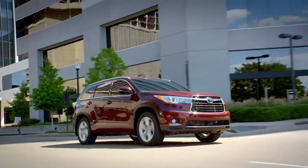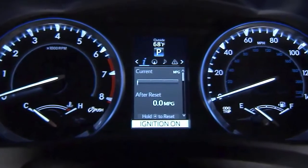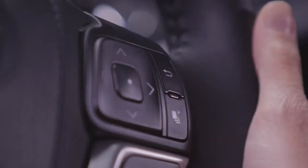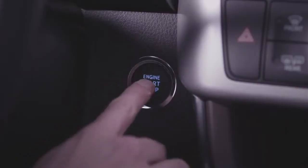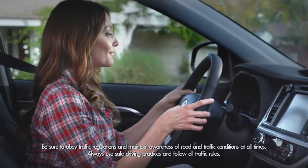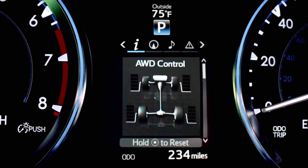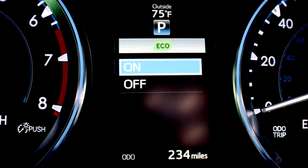Standard on the XLE and Limited grades, there's a cool new 4.2-inch LCD type color multi-information display. To turn on the MID display, first press the button on the right side of the steering wheel that looks like a stack of pages. The ignition has to be on to cycle through the menu. Now, just press up and down or left and right on the arrowed buttons to the left of the MID control button to scroll through the MID menu, where you'll see drive information like current fuel consumption, average fuel economy, average vehicle speed, elapsed time, driving range, and Eco Driving Indicator.